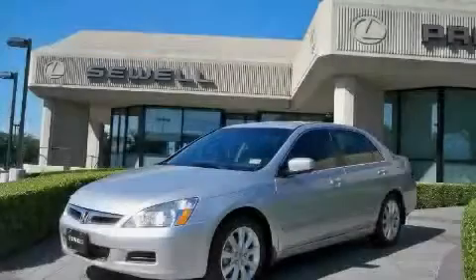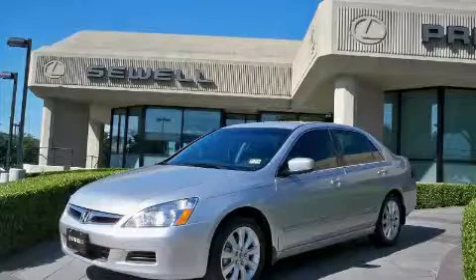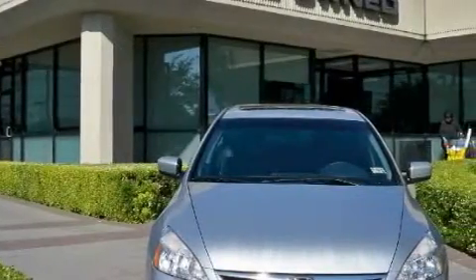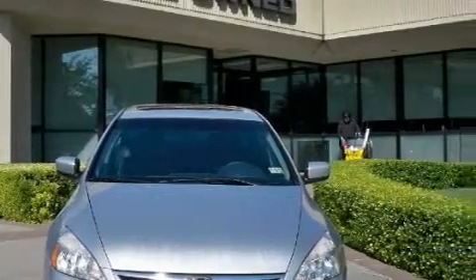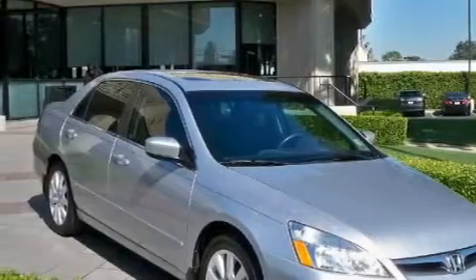Sewell, obsessed with service since 1911. This is a 2007 Honda Accord. It features a 3.0 liter, six-cylinder engine and an automatic transmission. With an EPA estimated rating of 29 miles per gallon on the highway, it's easy to see how you can save.